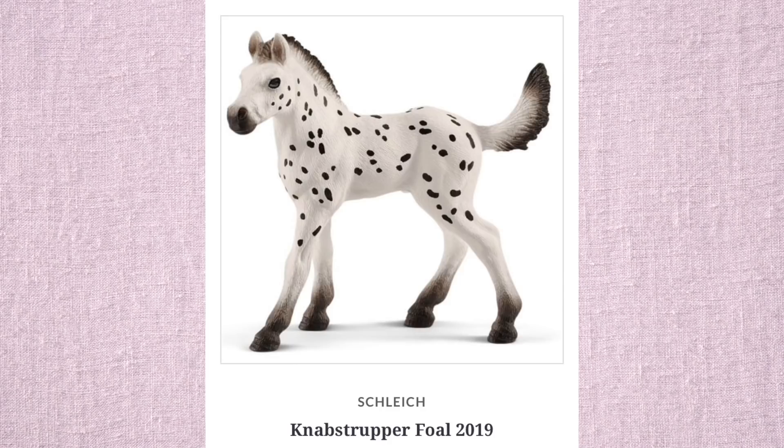Hello everyone! Today I'm going to be reacting to the 2019 Schleich Horses and some other animals sprinkled in there. Let's get started. I got all of these photos from minizoo.com.au.